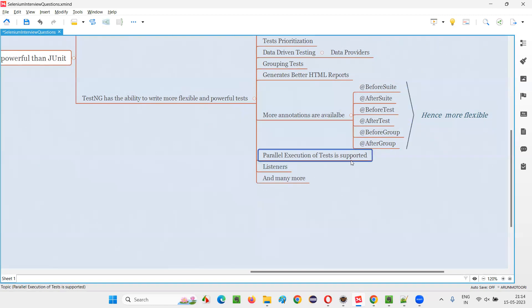Parallel execution of tests is supported by TestNG but not supported by JUnit. Parallel execution means it is very easy to enable parallel execution in TestNG, because of which tests will run simultaneously. This saves time — you can run multiple automation scripts simultaneously because of this feature.